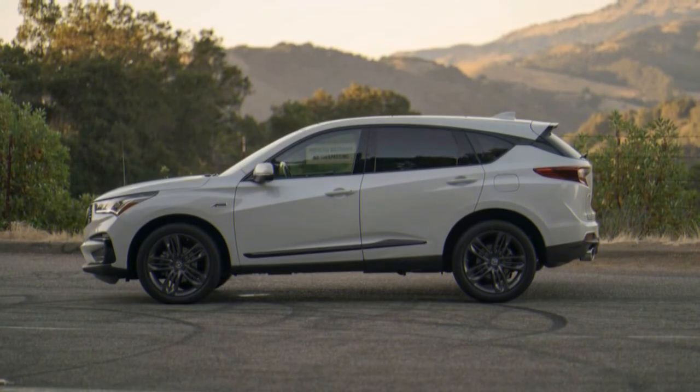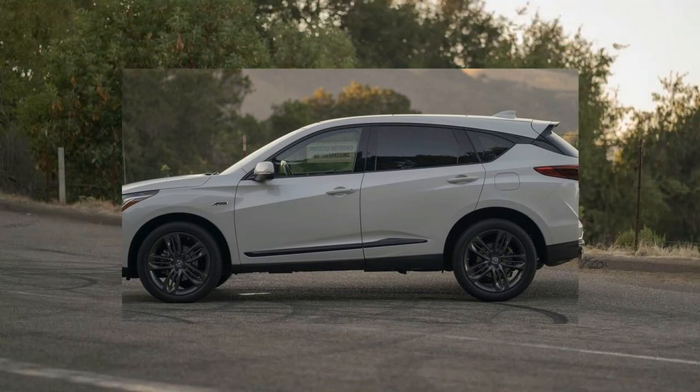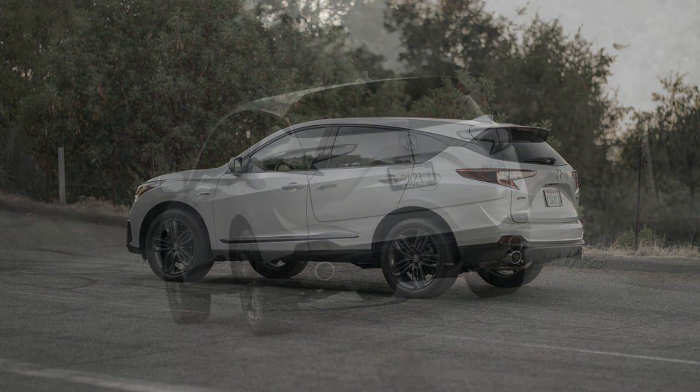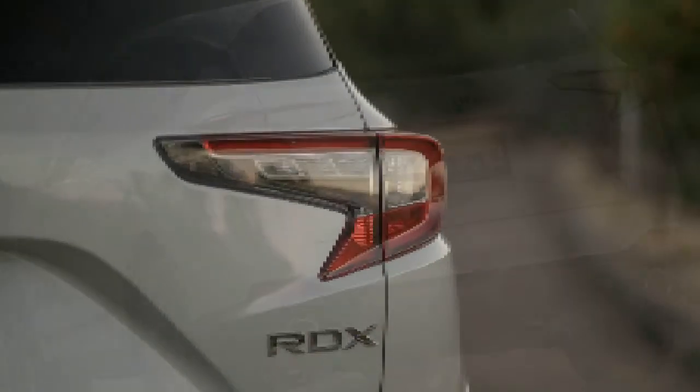Around town, the standard MacPherson strut front and multi-link rear suspension is comfortable and responsive. The electric power steering is quite direct, and the 12-inch disc brakes at all four corners are easy to modulate and do a good job pulling the 4,105-pound SUV to a stop quickly and predictably.